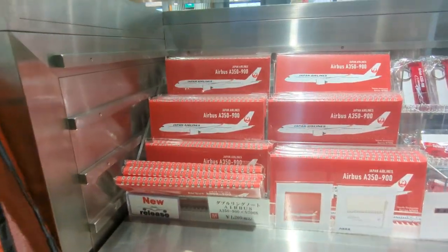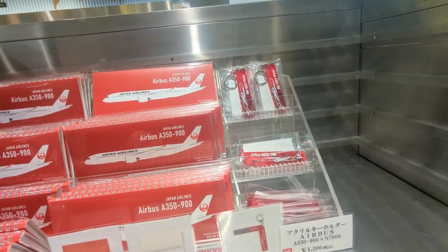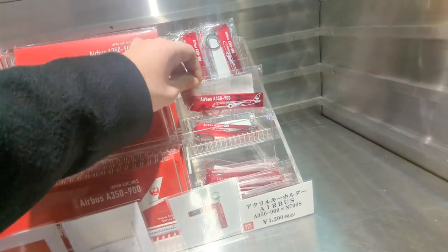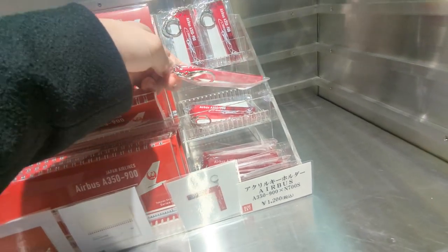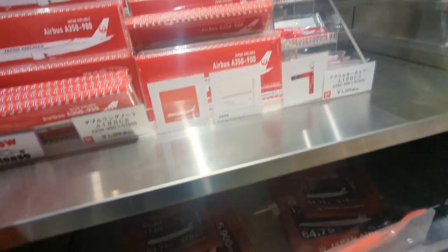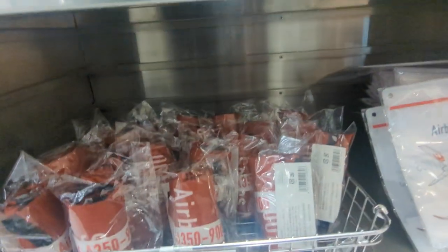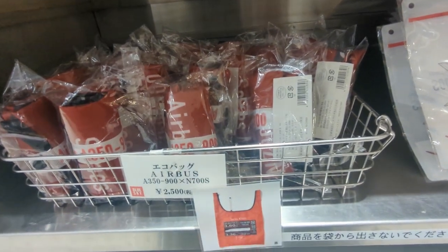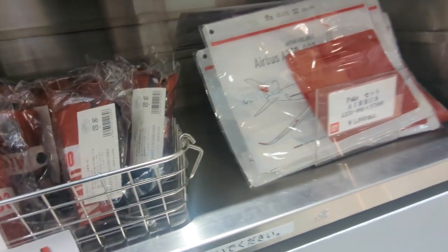So apparently we've got some notebooks by the looks of it, Airbus 350 Japan Airlines merch. That's a really nice shiny keyring — might get one of those. What else do we have? We've got some airplane specification bags and some more things. I don't actually know what these are but they look cool.